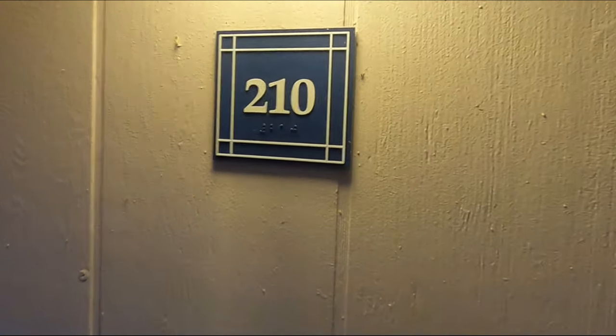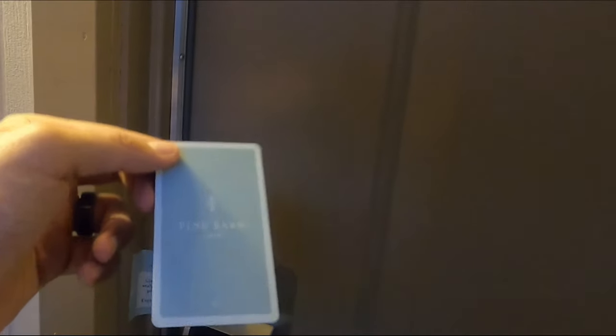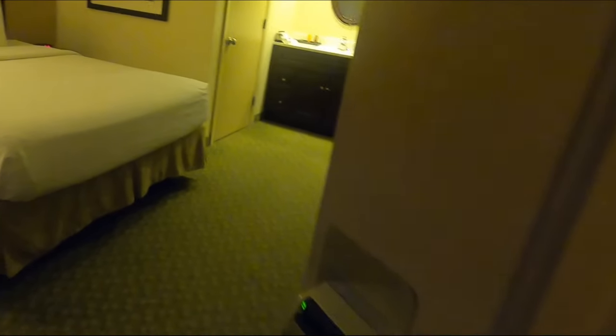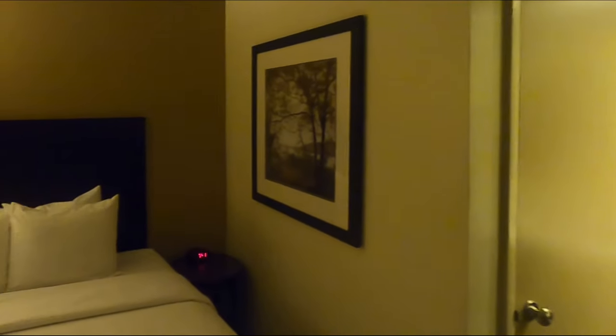This is our room — Room 210 in the Conway Tower. They have a little seal: 'Sealed and cleaned for your protection,' and a nice Pine Barn Inn key. Let's break the seal and head in. It's not very big — a little tight. I'd say we might have more room than the Hotel Hershey though, and this is definitely cheaper. So yeah, let's take a look around.